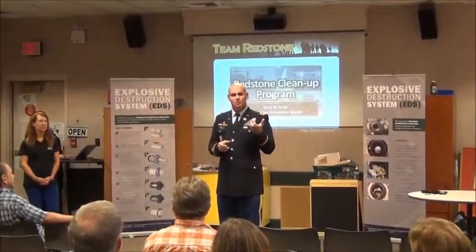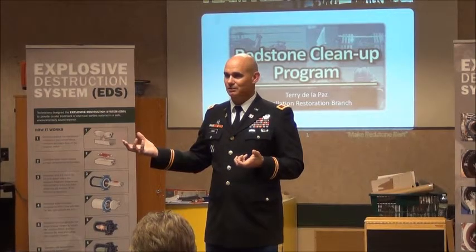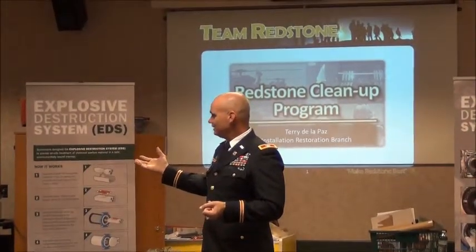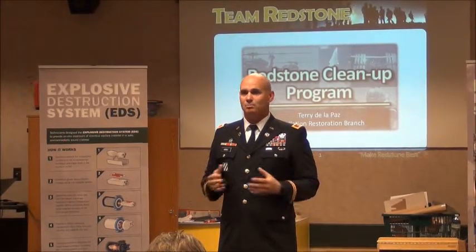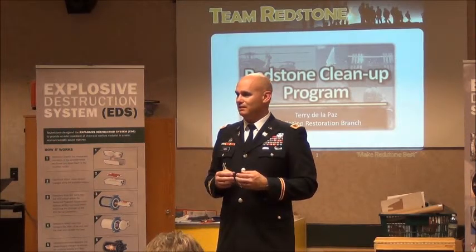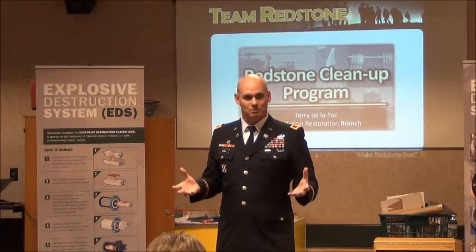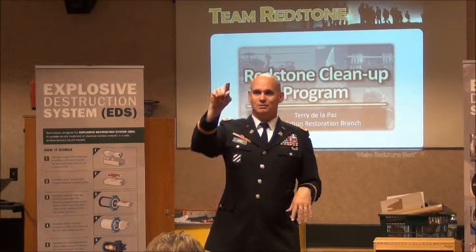So what do you do with it when you find it? Well, you've got to dispose of it. And that's what this machine is going to do. I'm going to let Terry Del Paz talk to you about the technical piece of it. Please ask every question you can possibly ask. At the end of the day, I want you to leave informed.